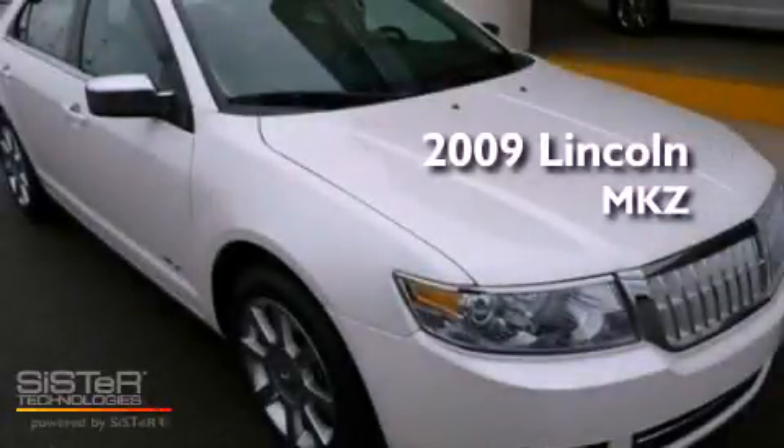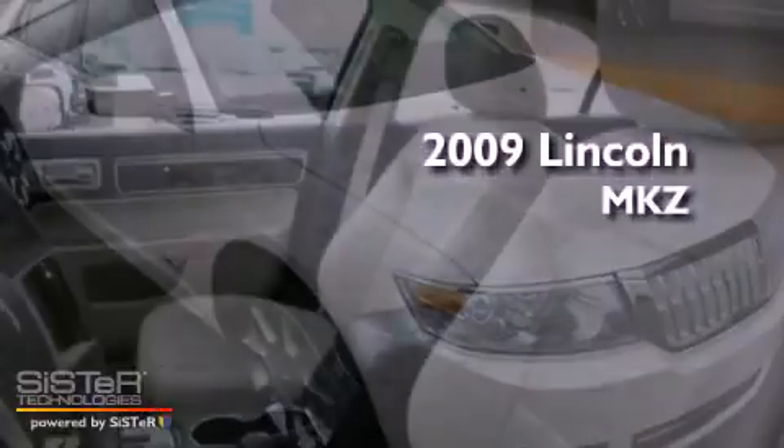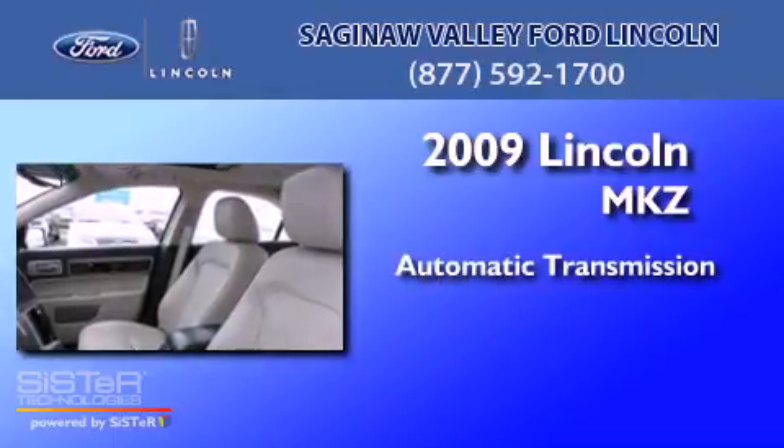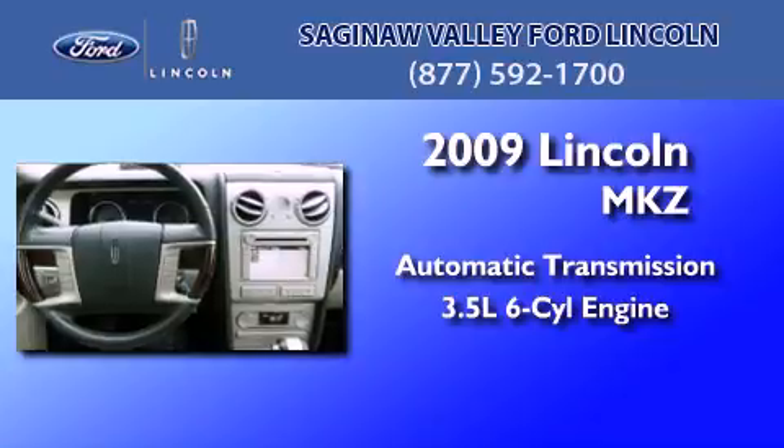This is a 2009 Lincoln MKZ. This four-door sedan has an automatic transmission and a 3.5-liter V6.